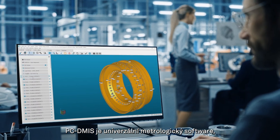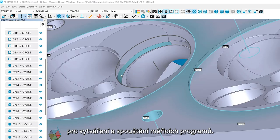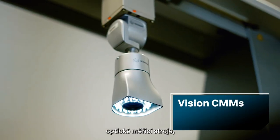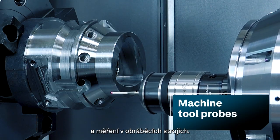PC-DEMIS is a universal metrology software providing a complete suite of programming capabilities for the creation and execution of measurement routines. It can be used with stationary CMMs, vision CMMs, portable arms, laser trackers, and machine tool-based probing systems.